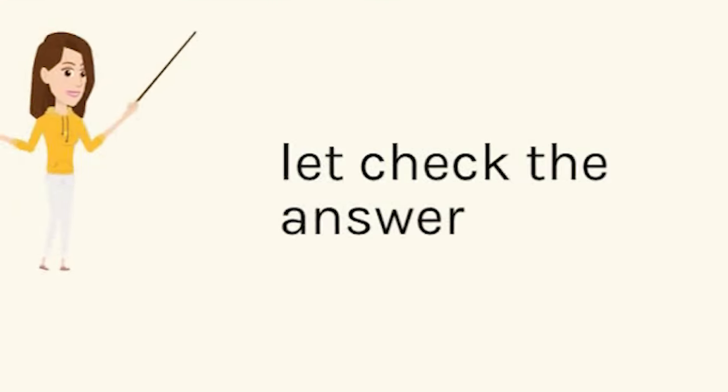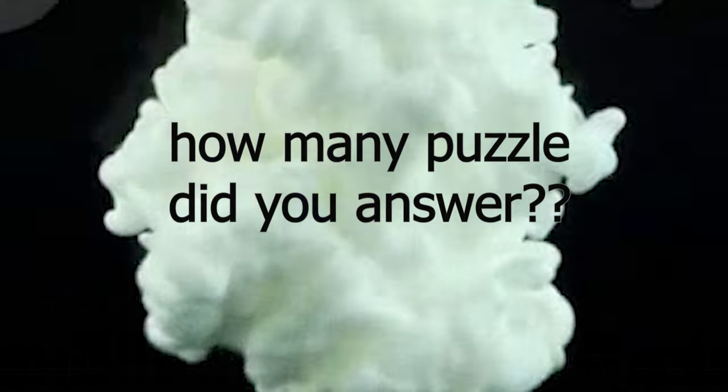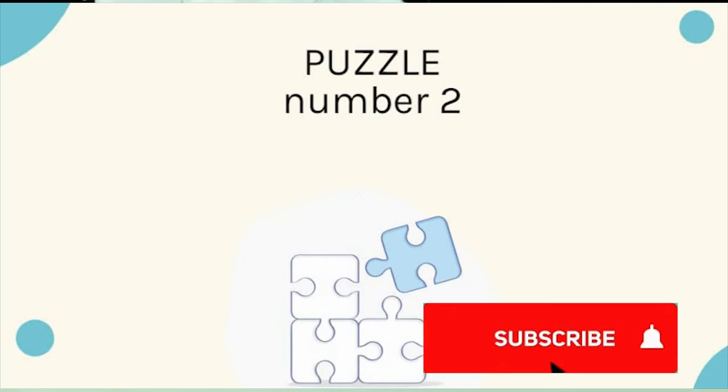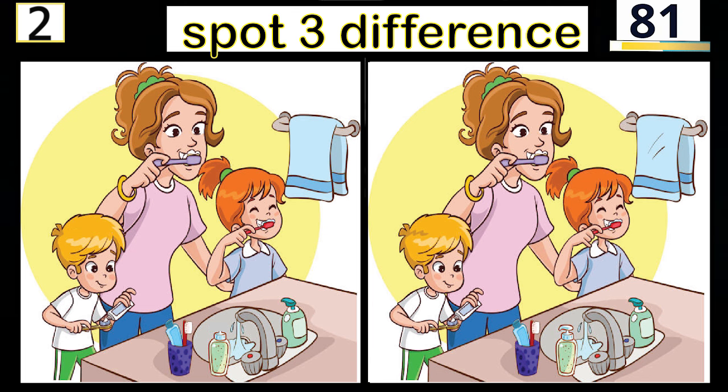Let's check the answer. One. Two. Three.